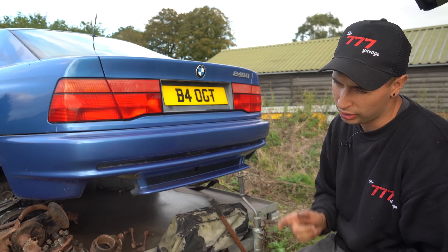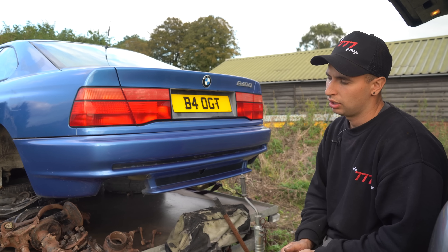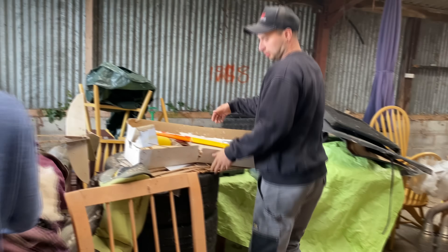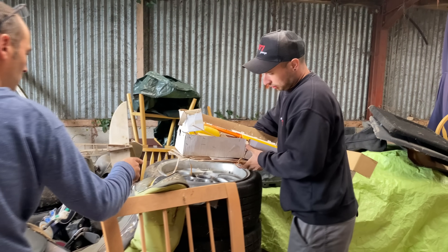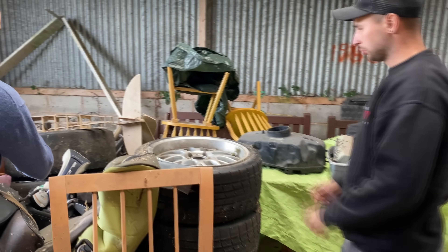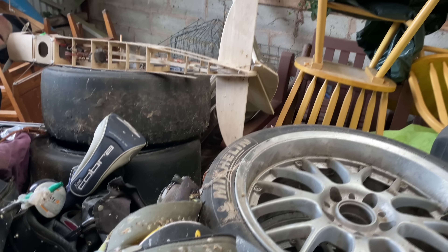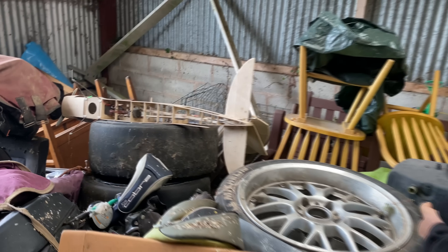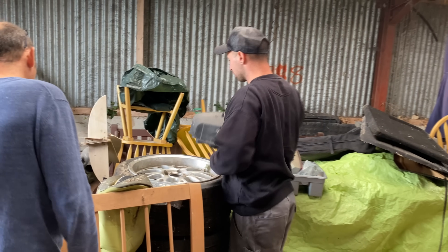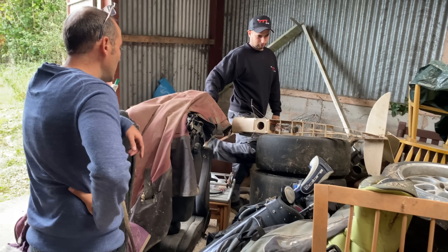Then we went to another barn next to it. There were some E46 M3 track wheels — two sets — some exhaust, differential. He said he's literally getting rid of everything, he's got too much rubbish everywhere. There was also an airbox from an E46.